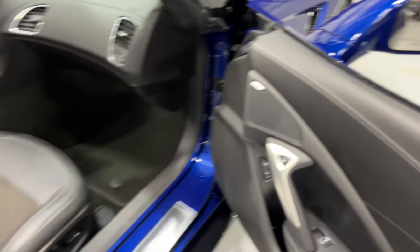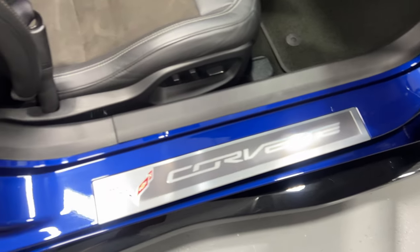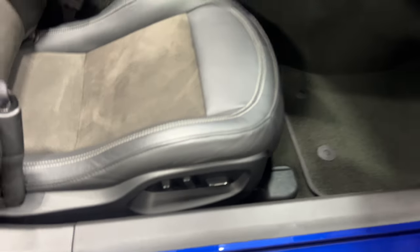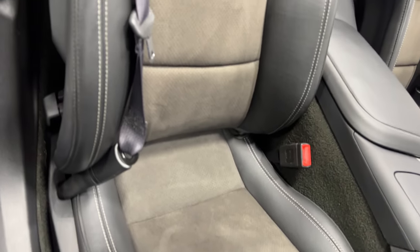At the passenger door we've got nice baseball stitching, power locks, power windows, electronic door release, and the 10-speaker Bose stereo. Here's the kick plate on the passenger side — it's in pretty good shape with a few minor marks, nothing major. Down below we've got the power seat with power fore/aft, up/down, power recline, lumbar, and side bolster adjustments. The seat has a nice Alcantara insert.